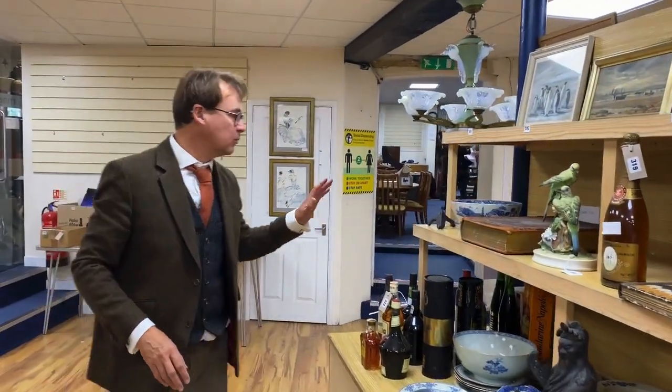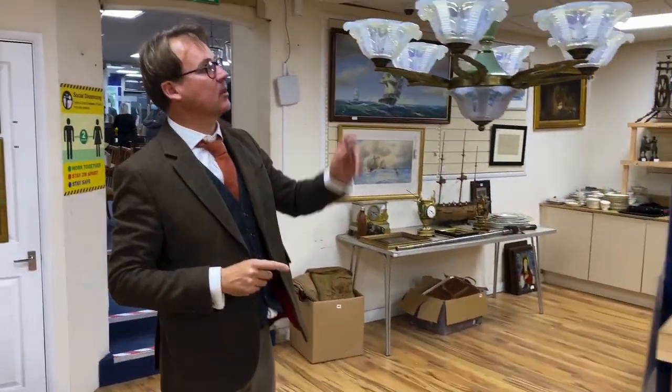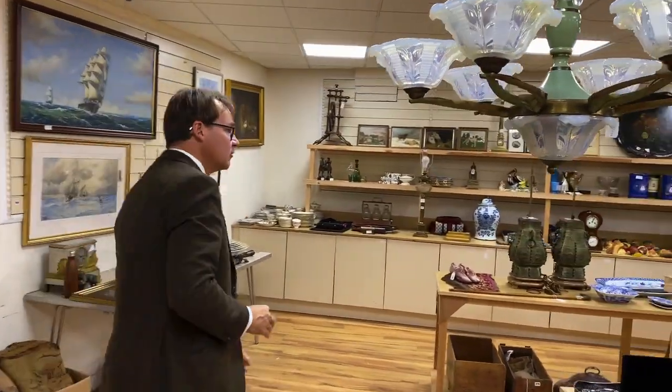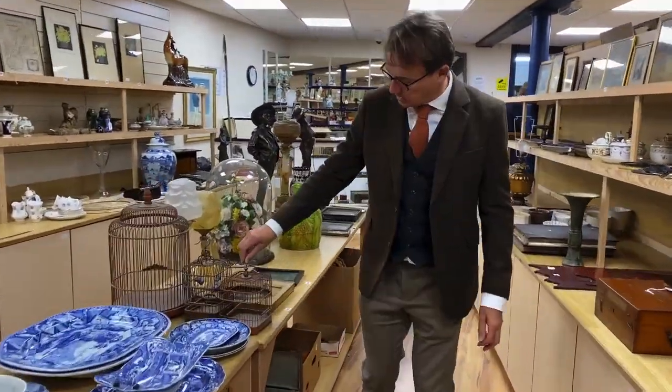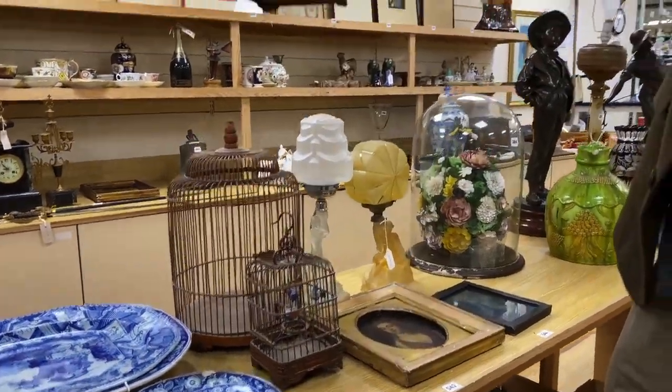Some brandy, some whiskey as ever. The light fitting sold last week - made a lot of money actually. I think that made about 300 to 400 pounds, which surprised many in the room. Further round, we have additional things for your interest - how about some bird cages there? Lot 382. I think they were in last week but let's feature them this time. Delicately made out of bamboo. Lot 382.